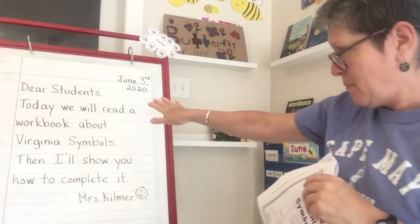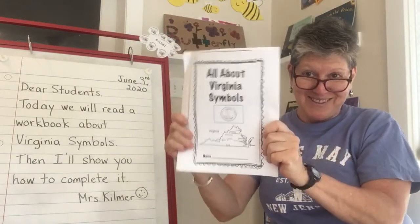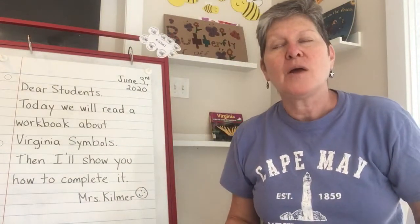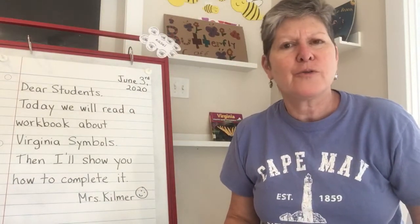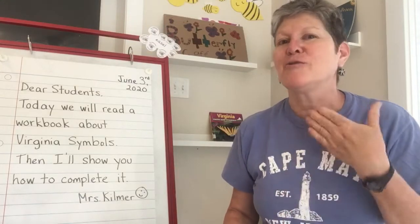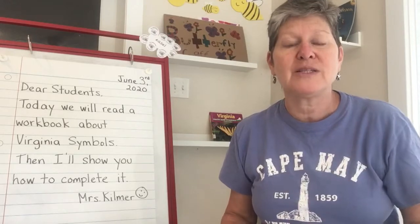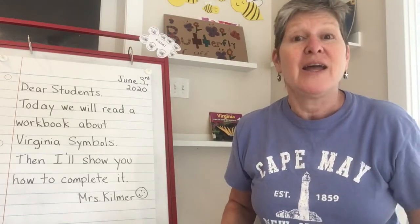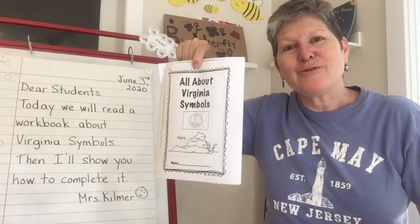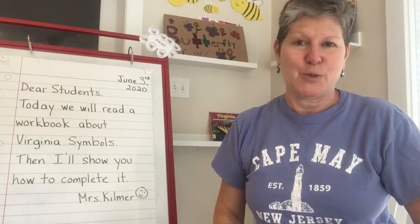So anyway, as I mentioned, we read that workbook and I showed you how to complete it. There are also some fun, maybe three or four short videos about the Virginia flag, Virginia symbols, and places around Virginia. I'll go ahead and put those links below this video, as well as send them out in the Shutterfly email that will have this document for your children to fill out. I'll see you this afternoon for our afternoon story. Thank you.